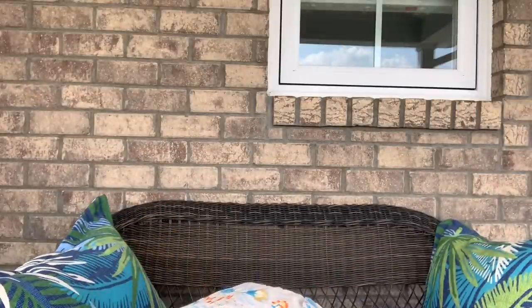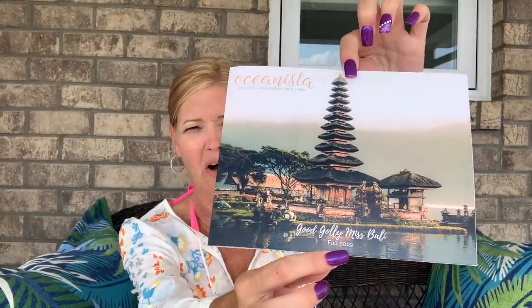You get six to eight items and many are exclusive to Oceanista. I love how pretty this box is — it has the definition of Oceanista: 'a woman who embodies the very essence of the ocean.' There's always a theme to every single box, and for this fall box it is 'Good Golly Miss Bolly.' They ship seasonally in March, June, September, and December. It's curated for the beach lover and beach home decor person, and it is for women.